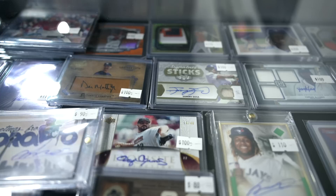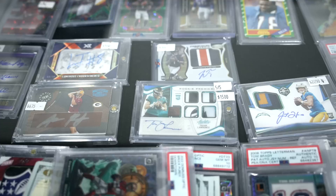Yeah, every single card in the showcase is a decent card that we can use in our shop. And they look like good price ranges. Okay, this is a lot.